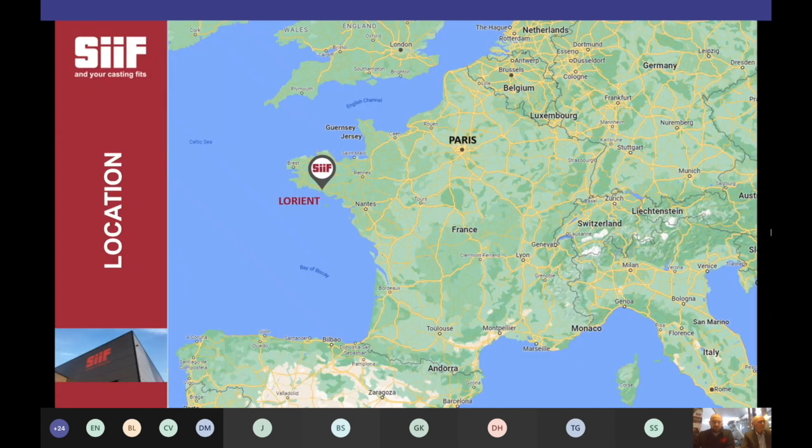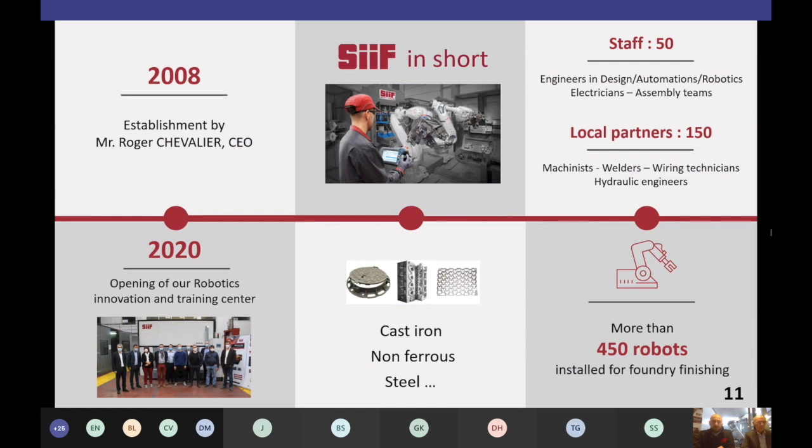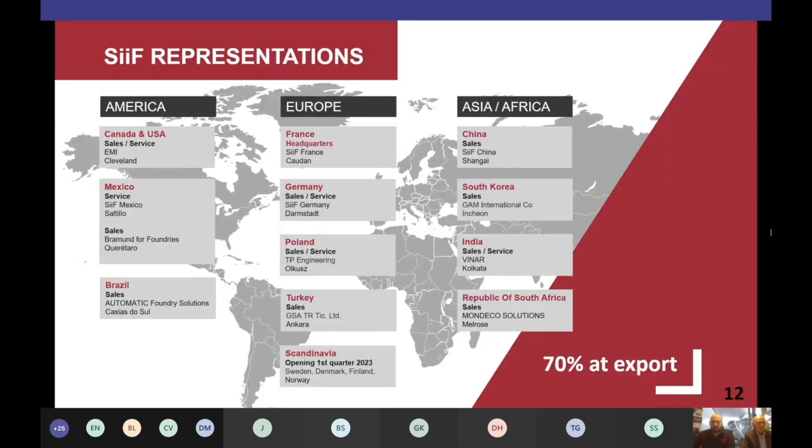CIF is located in the western part of France, just a couple of hours from Paris by train. The company was established in 2008, but we have an experience of 35 years in the foundry finishing industry because the company was formerly known as CERF, spelled S-E-R-F, which was well implanted in the North American market. CIF has representation from North America to Asia and Europe, with technical and sales offices. We currently have a technical office in Saltillo, North Mexico, and during the fourth quarter of 2023, we'll be opening a new office for Scandinavian countries. All these representations help us reach 70% of the company's turnover at export sales.